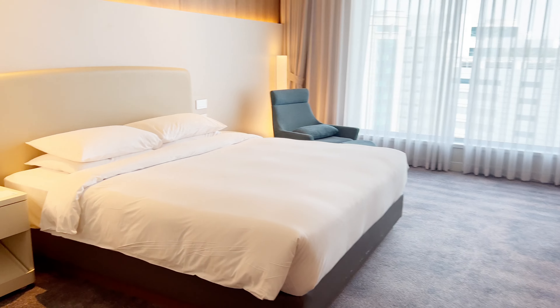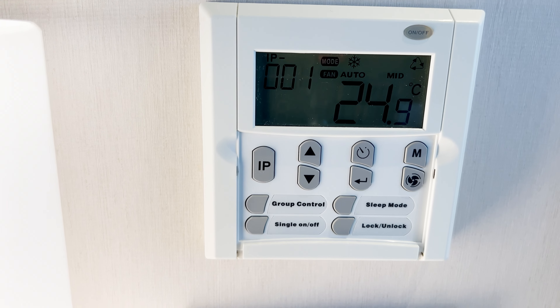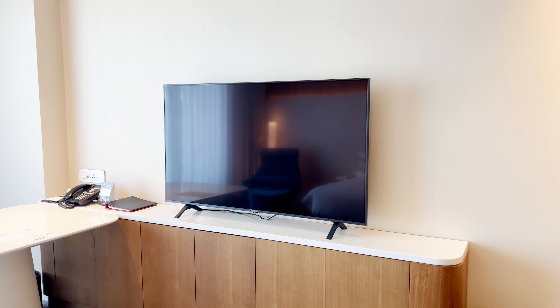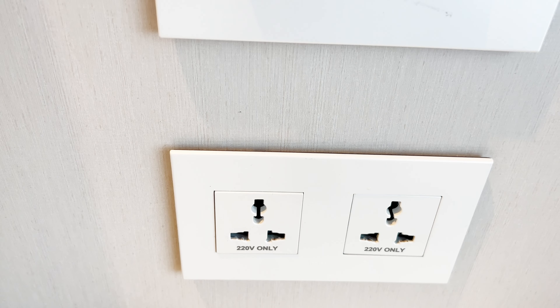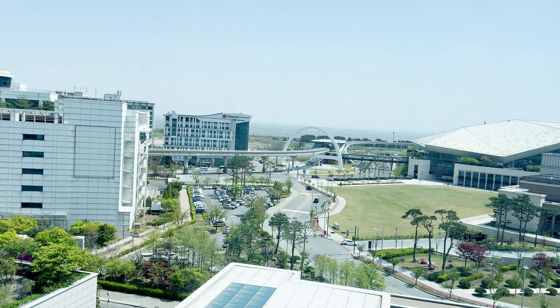When you walk in, you immediately run into the large king-size bed. Next to the bed is the controls for the air conditioner and lights to the room. You have a big TV. On the other side of the bed you have light controls and outlets to charge your items. There's a little sitting area where you can look out and get a nice view.